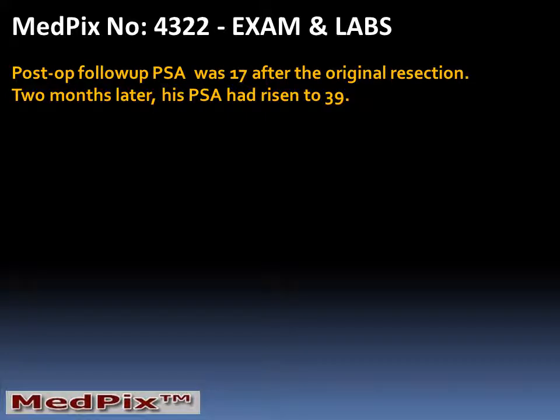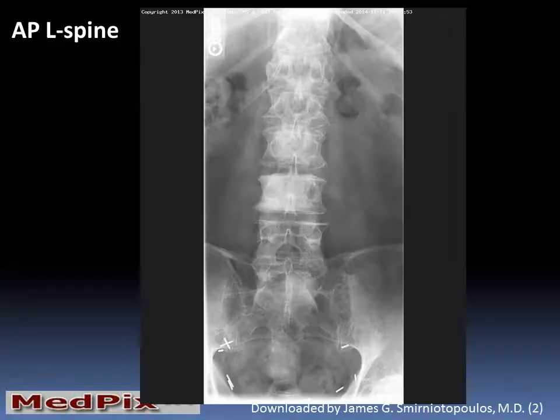Postoperatively, his PSA dropped to 17, but two months after surgery, his PSA had risen to a level of 39.